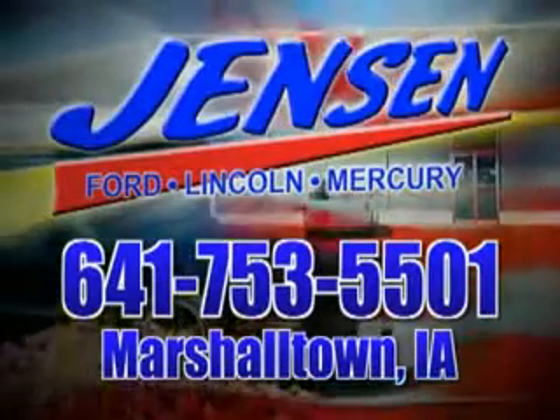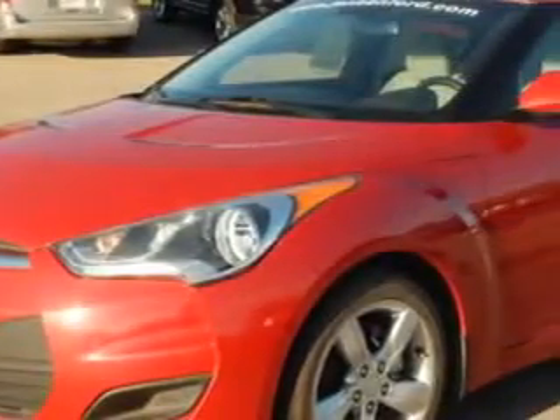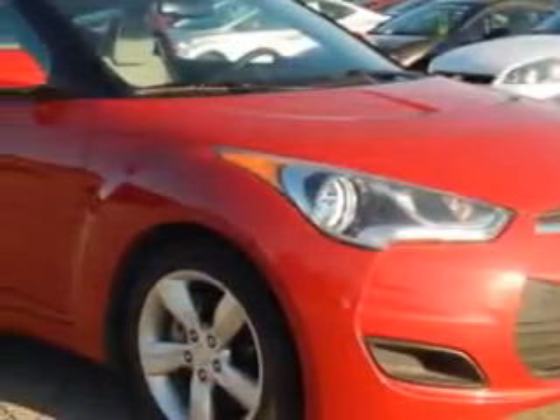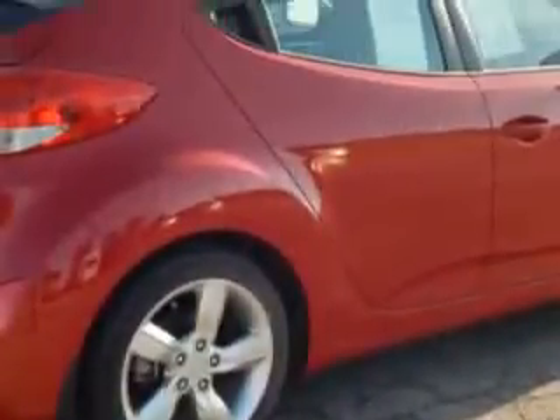Stop in at Jensen Ford and see why we're Marshall County's largest Ford dealer. Imagine driving this red 2012 Hyundai Veloster 3-door coupe with black seats, equipped with a 4-cylinder engine and an automatic transmission.